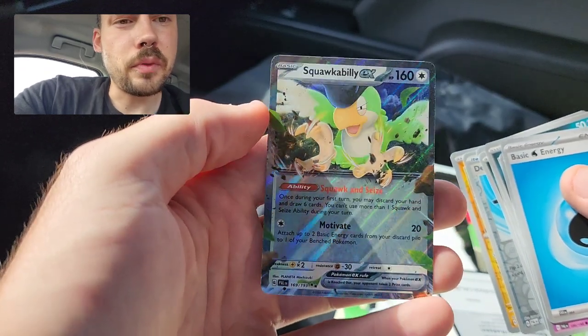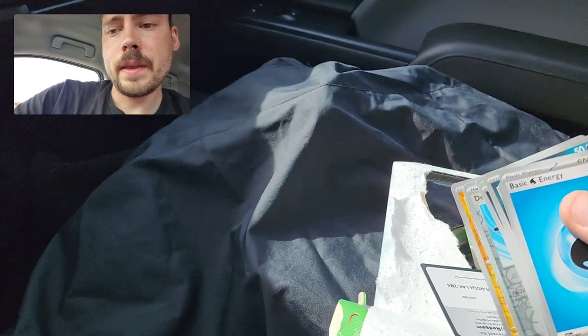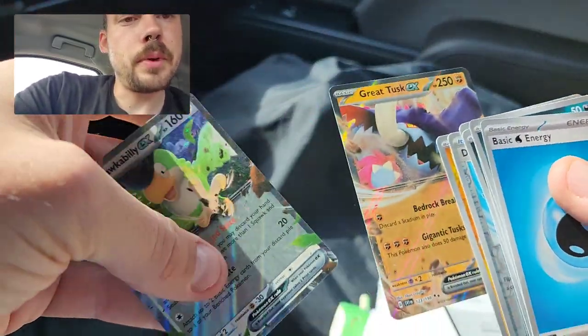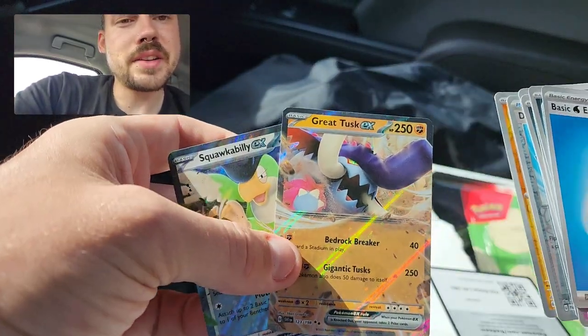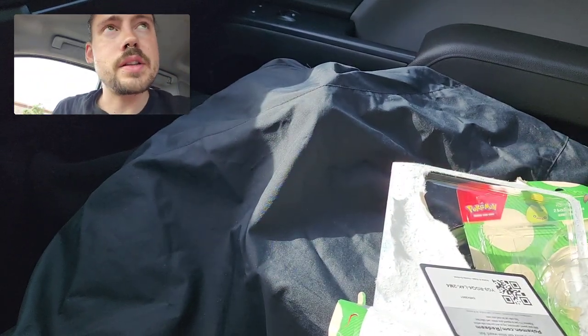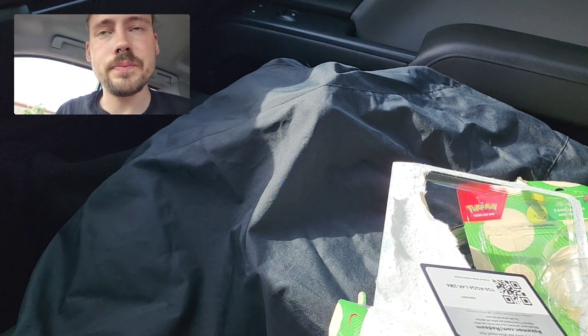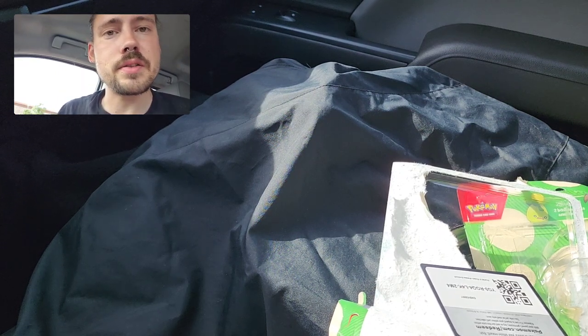One of the better EXs to pull from this set — worth about two bucks or so. Two kind of smaller pulls there, just a couple of normal EXs, but I'm happy with that overall. Just wanted to showcase this product since I was able to find it so much earlier than it's supposed to be out. Thank you for watching and please consider subscribing.